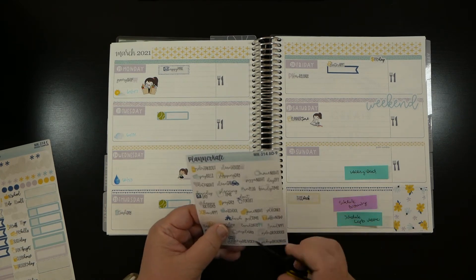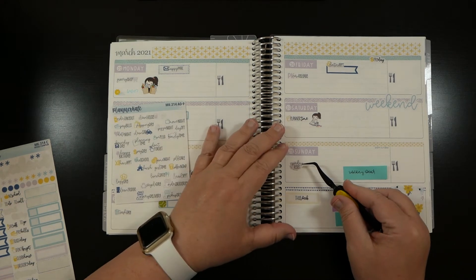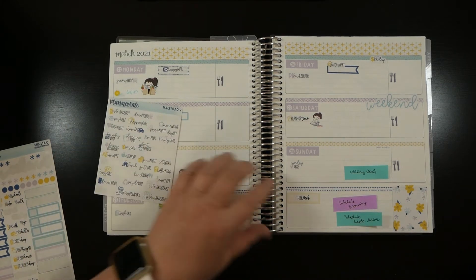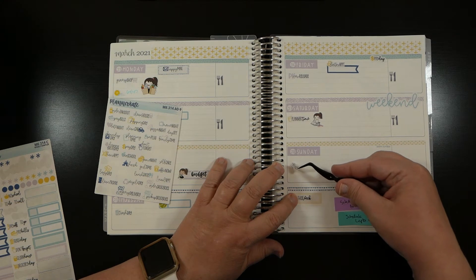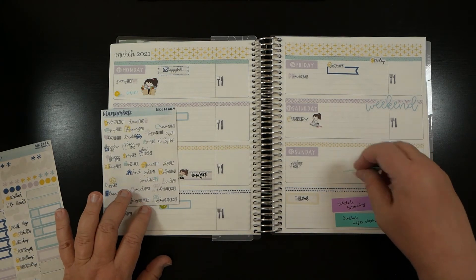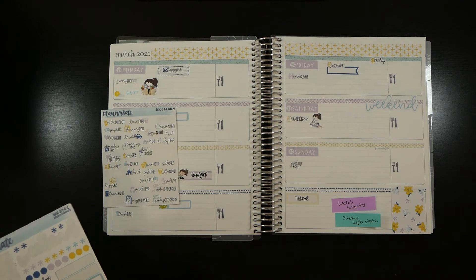I've talked about this Sunday reset sticker before - it's on the mini event label sheet. I love this sticker, and it would be even better if it was on straight. There we go. And then Sunday evening...